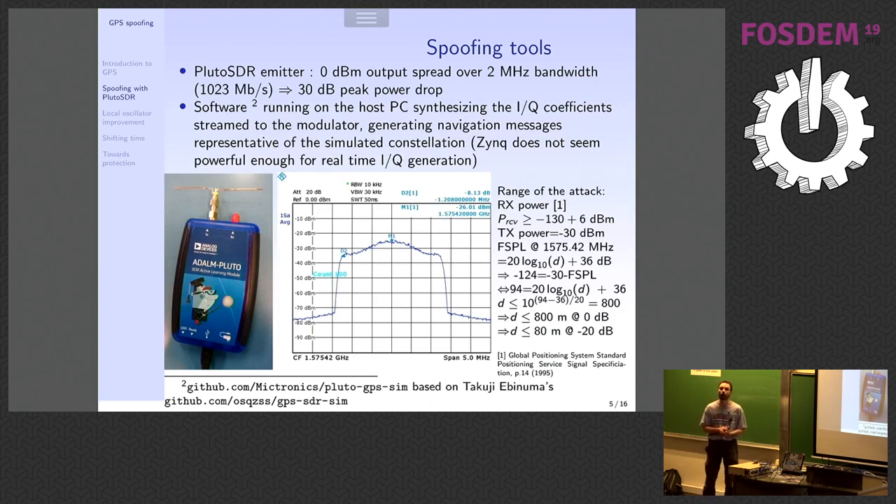We tried to embed the software on the Zynq, but either it wasn't optimized enough — because if it's readable it's not necessarily very optimized — so we still need to run this on the PC and stream the IQ coefficients to the Pluto SDR, which is what Gwen is doing at the moment. Actually, if you want to check on your mobile phone right now, it could be that you're somewhere in the sea.